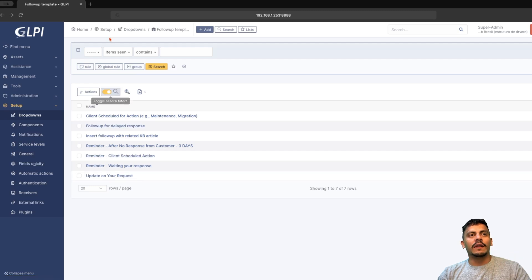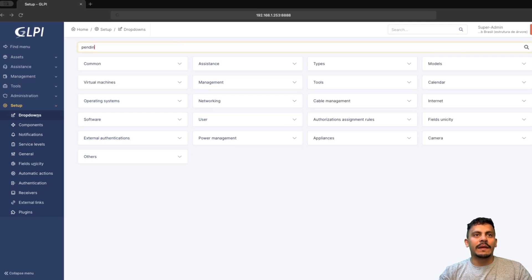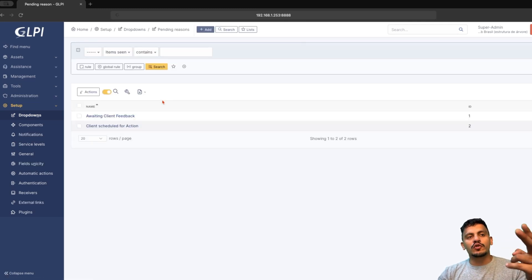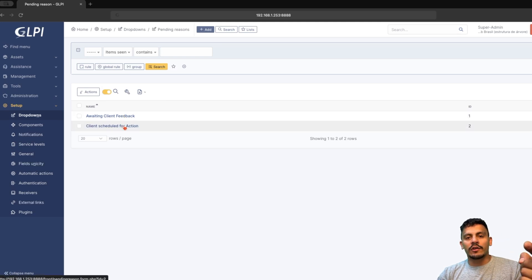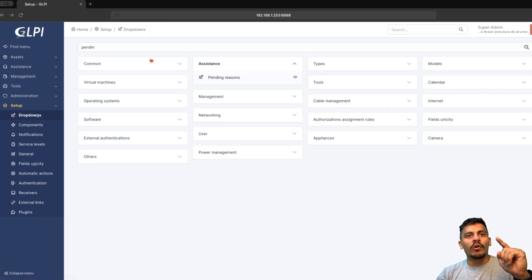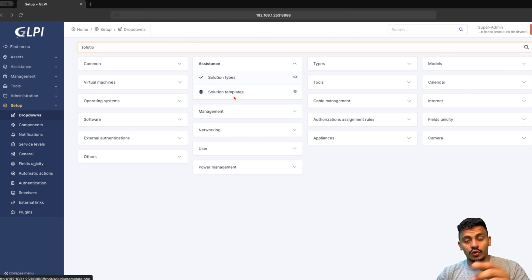Let's take a look at our pending reasons. Coming back to dropdowns, we can see the pending reasons — here we have two pending reasons created. The first one is awaiting client feedback, the second one is client schedule for action. And before we dive into the pending reasons, let's also look at the solution templates we have already created, because we want to solve a ticket if the requester no longer responds.